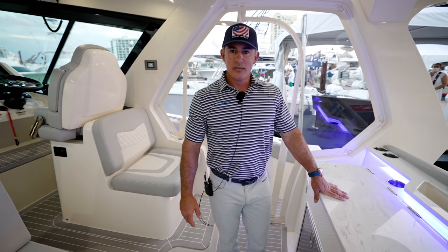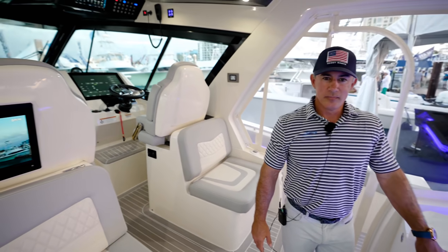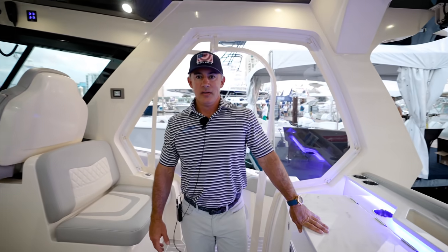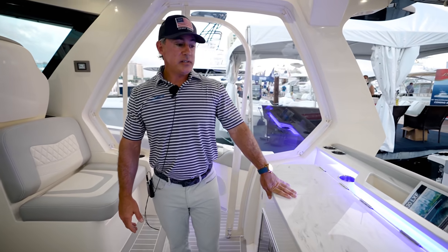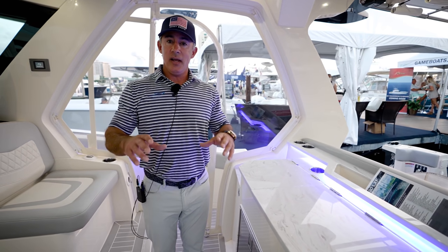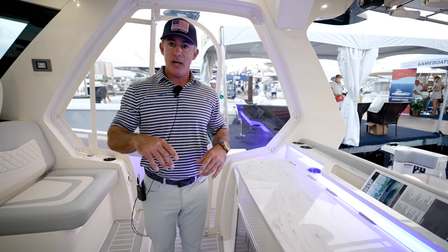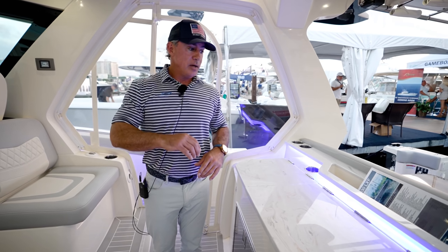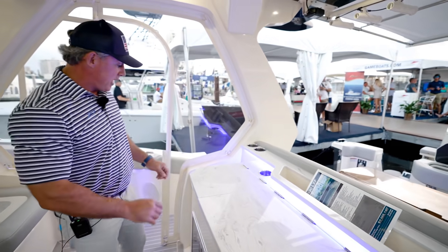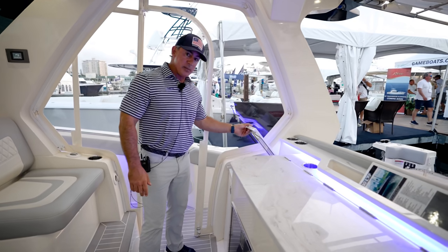So what are we on right now? Because a lot of people have not seen this boat yet. This is Steve Potts' demo — our owner's demo. We are going to be selling it and it will be available after the Miami show. Otherwise, we're about a year out right now.